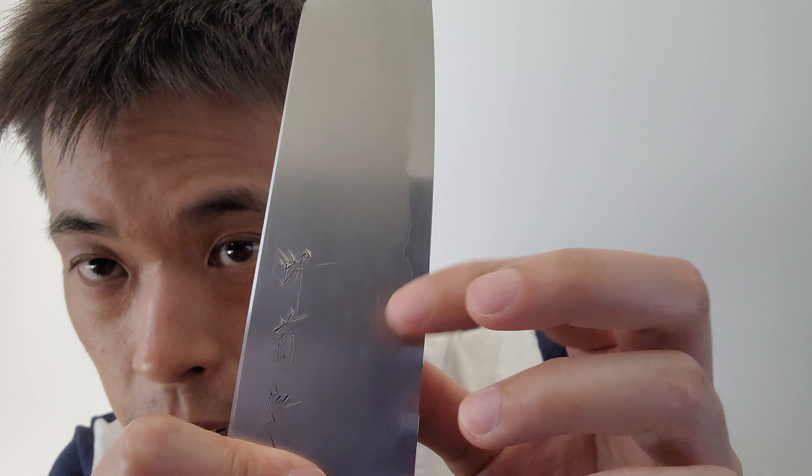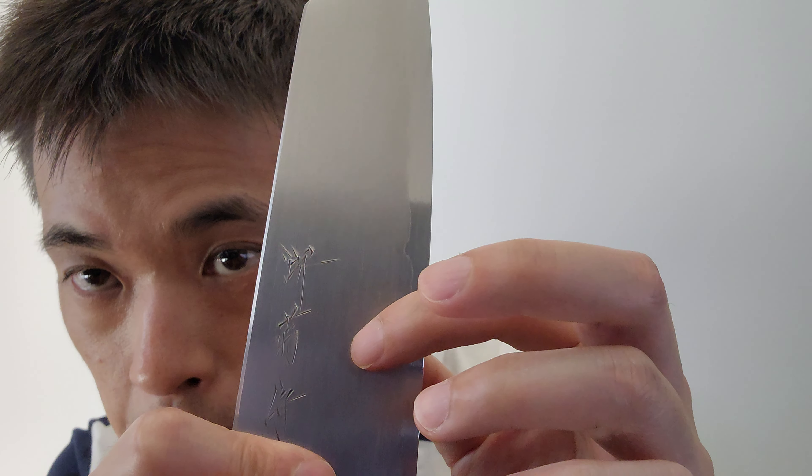The steel type is shirogami number two carbon — white carbon steel with stainless steel cladding. The cladding is visible as a tonal transition along the blade. The handle is a wa Japanese octagon burnt oak handle, made in Sakai, Osaka. The brand is Sakai Kikumori. Reviews describe it as an amazing knife with great balance that holds an edge extremely well.